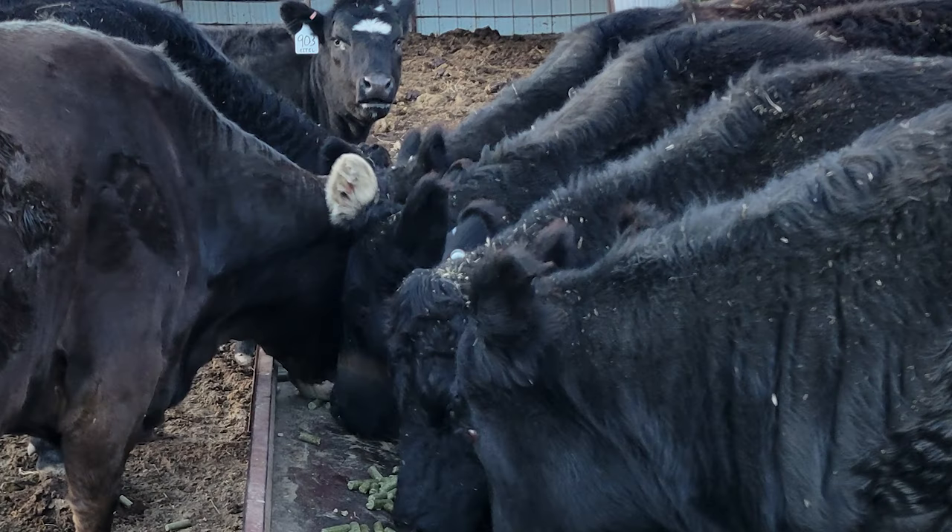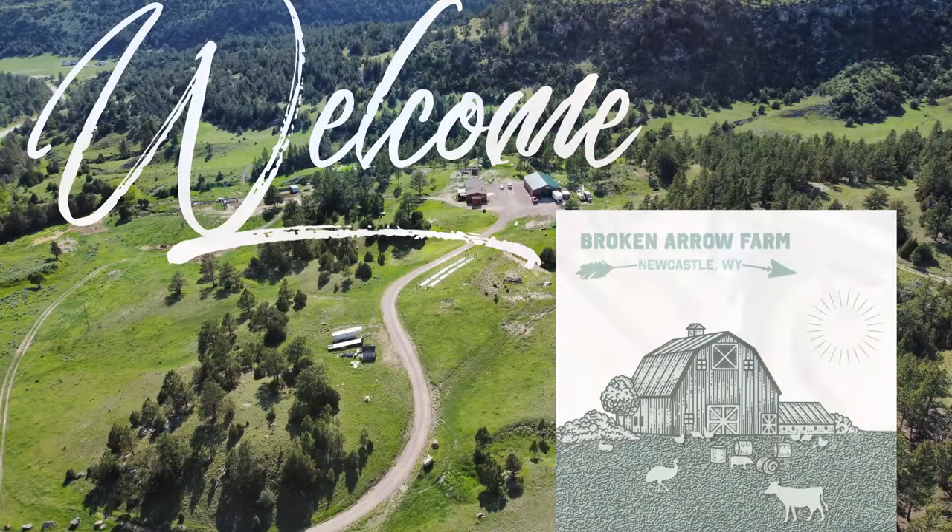Today we're going to be looking at our small herd of cattle here, how we have everything set up and what it takes to run a small herd of cattle here at Broken Arrow Farm. Hello everyone, Paul here at Broken Arrow Farm. Broken Arrow Farm is a small family farm comprising of several different enterprises within our farm, beef cattle being one of those. That's what we're going to be looking at today.